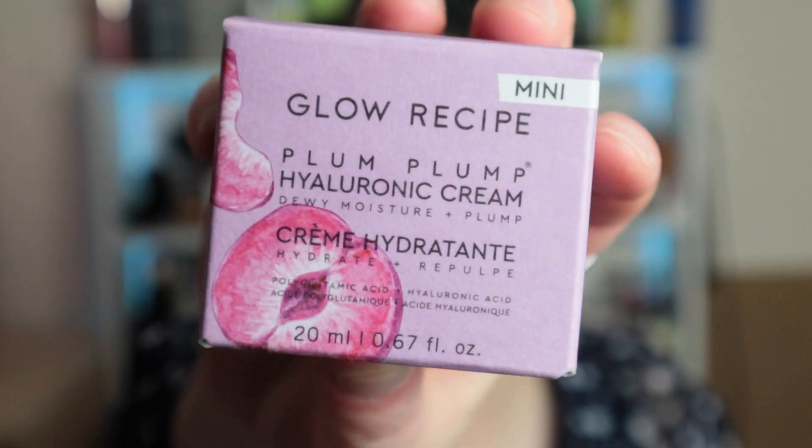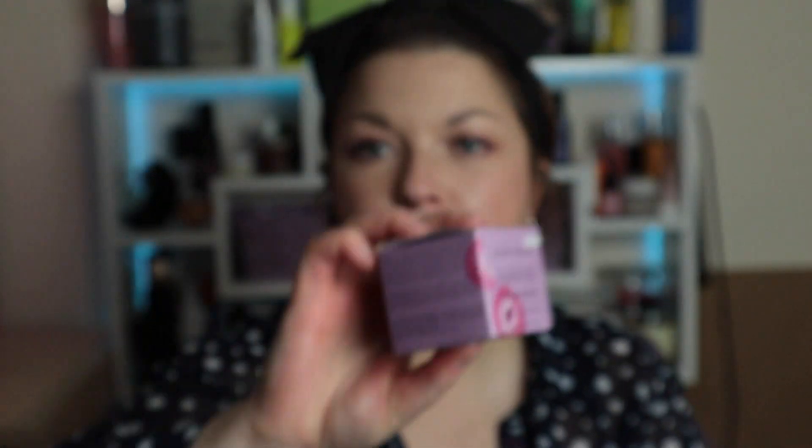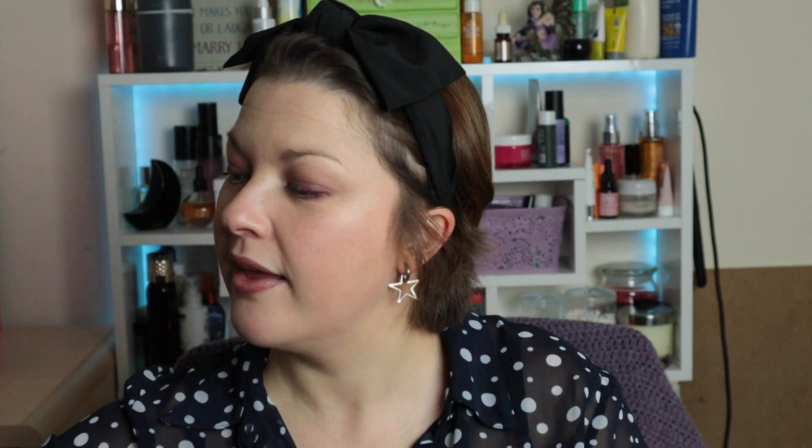From Glow Recipe we've got the Plump Plump Hyaluronic Cream. I love the little jar it comes in. I've quite enjoyed a few Glow Recipe products that I've tried, so I'm keen to give this a go. I'm just excited by the packaging — Glow Recipe is a brand where the packaging is part of the experience and I love it, and I'm also keen to try the product inside.